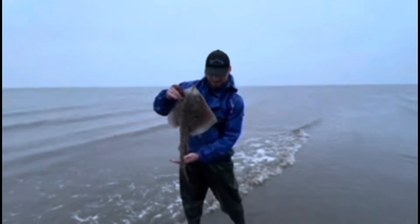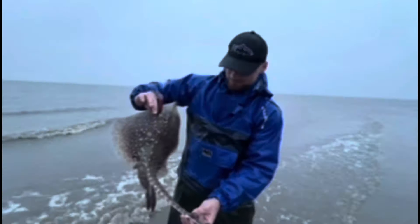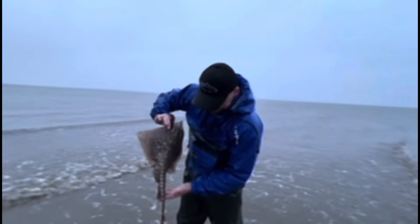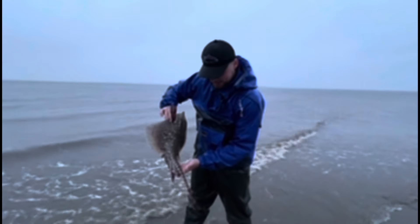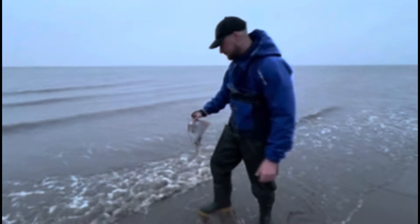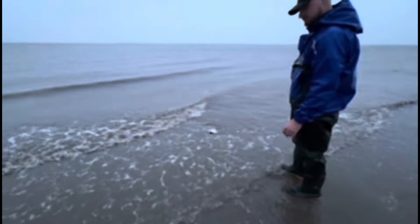It's a male ray — only a small one, probably three or four pounds maybe. Good to get a fish on the challenge, nice one mate.